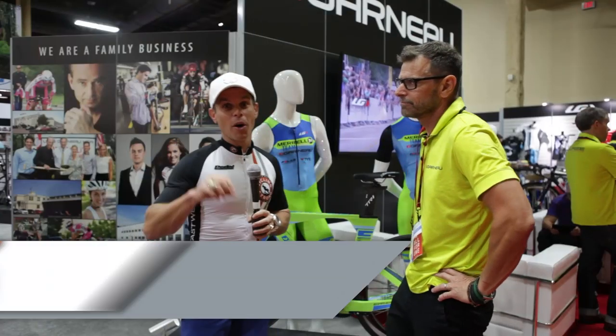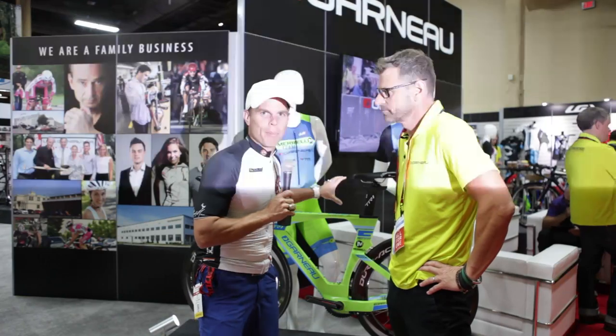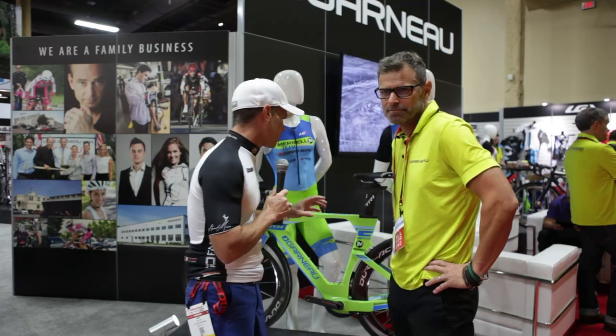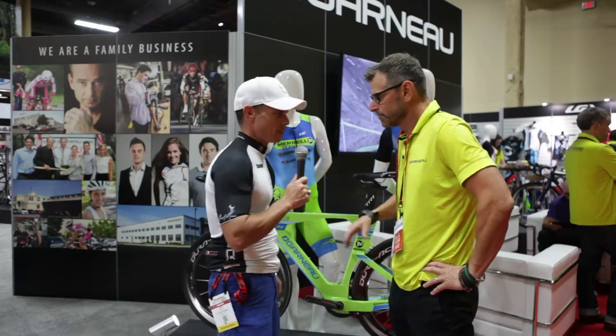Hey, Bart Miller here with Cycling Strong. We're here at the 2014 Interbike and we're ready to talk about the new TR1 GenX racing machine. You're gonna want this thing — it's crazy what they've done here. Super, super cool. We got Pierre here. He's gonna walk us through step-by-step why this is the bike you should be on this year. Take it away.